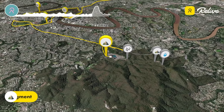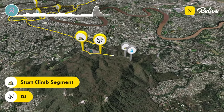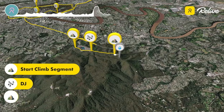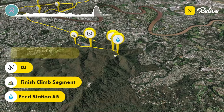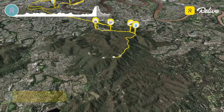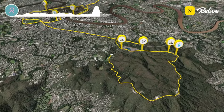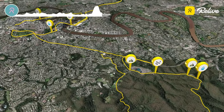Mount Cootha Climb is next, but this time in a clockwise direction, taking on the more gradual western approach. This segment finishes at the Summit Cafe, where cyclists take the opportunity for their final feed station at 15 kilometres to go.